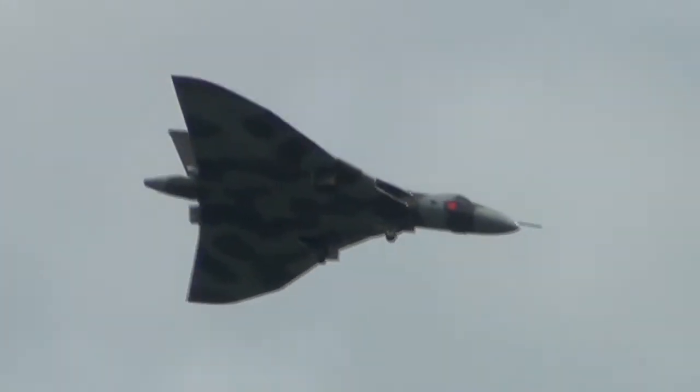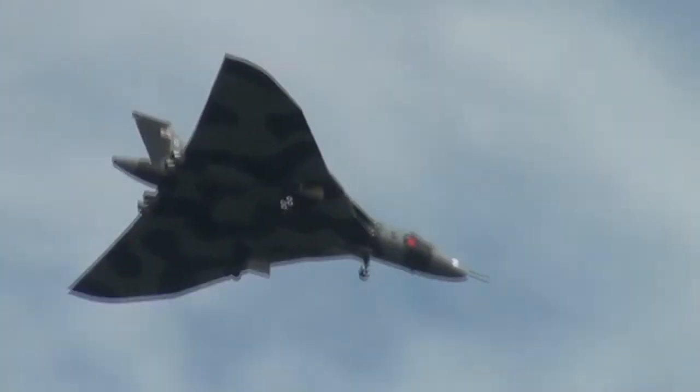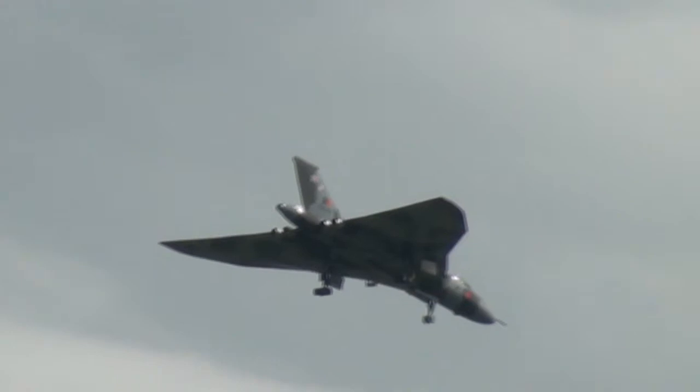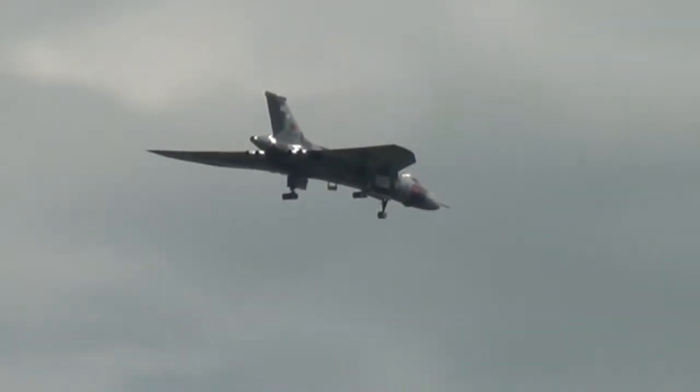Magnificent sound of four Rolls-Royce Olympus 202 engines, 16,400 pounds of static thrust each. And the wheels coming down as she starts her descent from the spiral climb. 18 wheels — 16 in the main undercarriage, 2 in the nose.